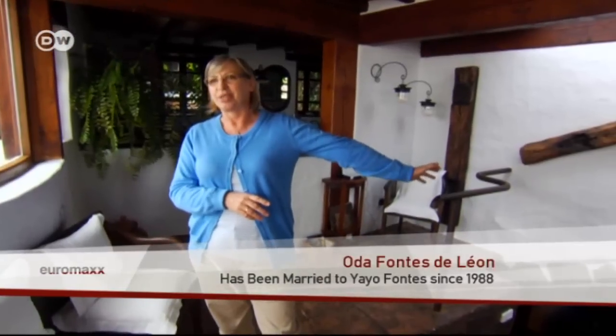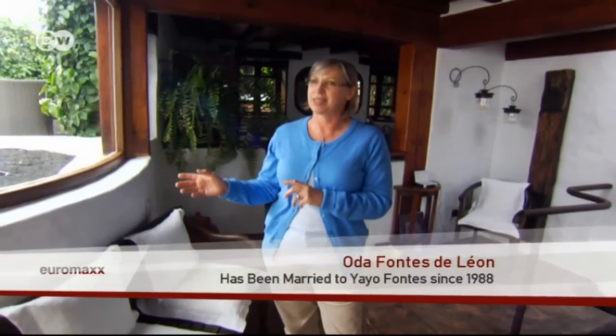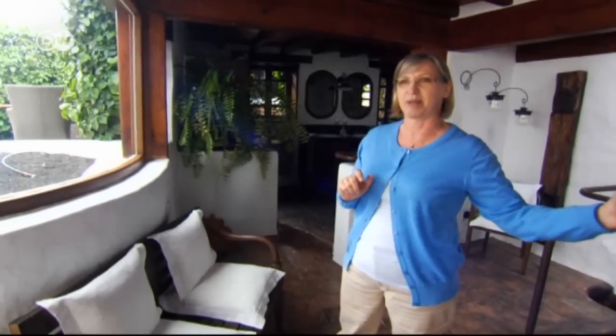Of course, the cistern is very dark, and we decided that we wanted to provide a contrast to that. So we decided to bring in as much light as possible. That's why there's so much glass.